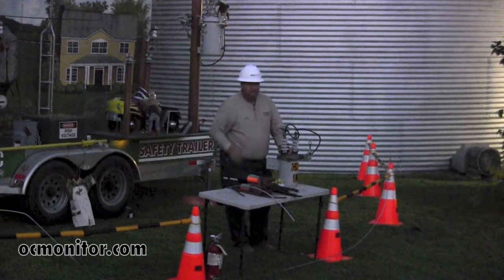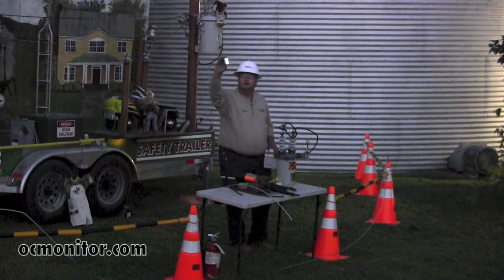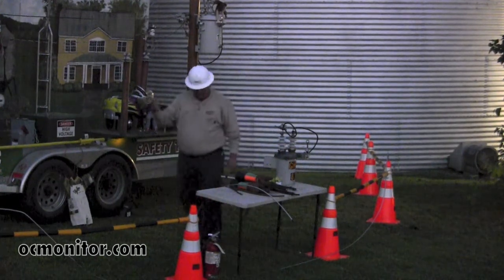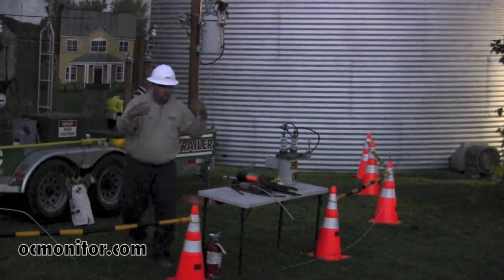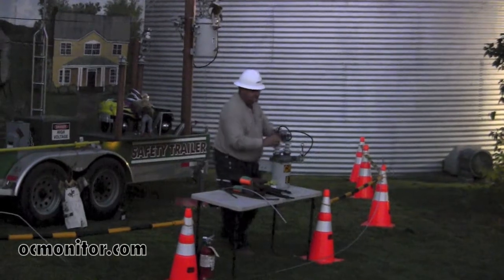In the world we live in today, how many people have got one of these? We all have those — it's a now society, we want it now. So we don't like for our power to be off any longer than it has to be.